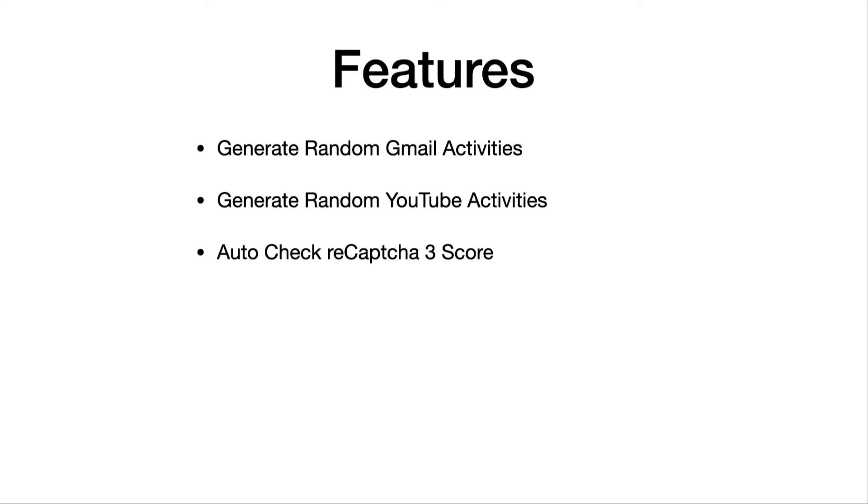Another feature is it will automatically check the reCAPTCHA 3 score. Since it's kind of like a credit score, you don't want to check it too often. Based on research from other members, we recommend checking the reCAPTCHA 3 score once every three to five days. The bot will automatically track when to check next so you don't check too often. Once your Gmail account reaches 0.9, it means the account is really good — you can use it to publish reviews, do pin drops, create and verify Google My Business listings, and more.